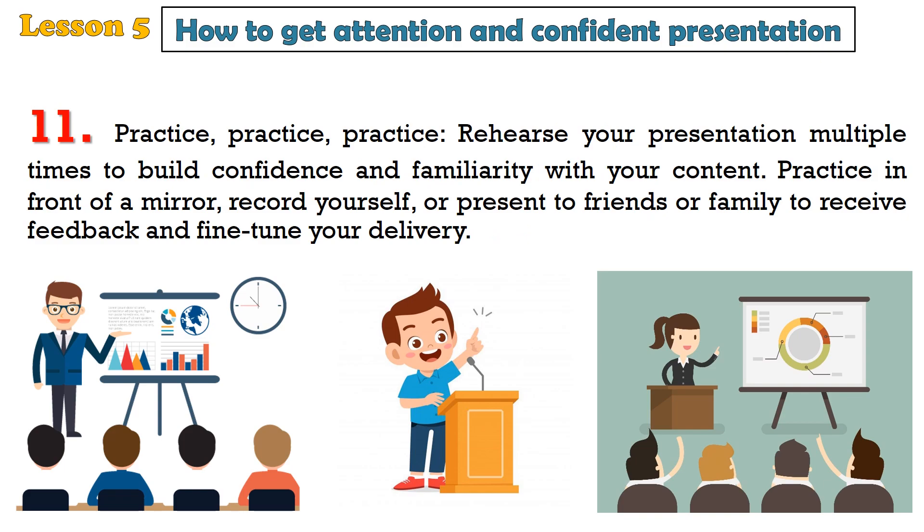11. Practice. Rehearse your presentation multiple times to build confidence and familiarity with your content. Practice in front of a mirror, record yourself, or present to friends or family to receive feedback and fine-tune your delivery.